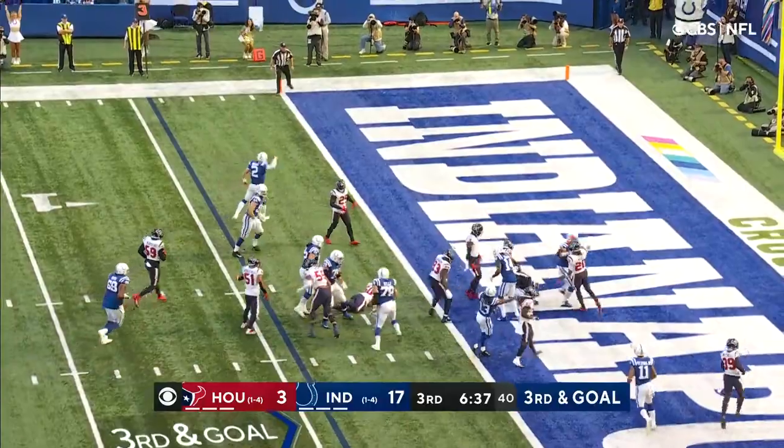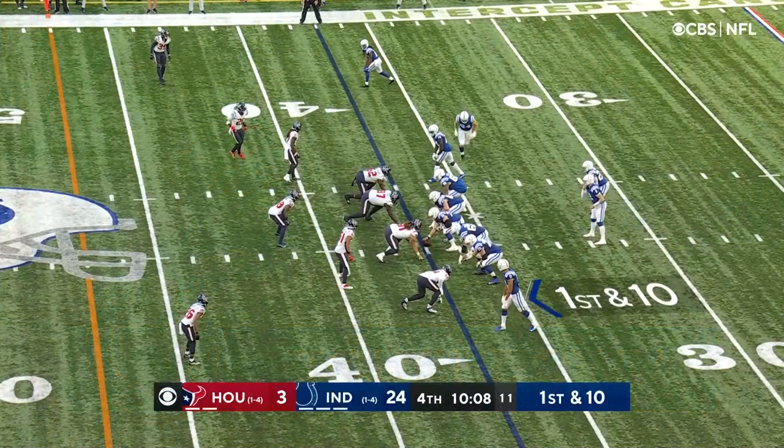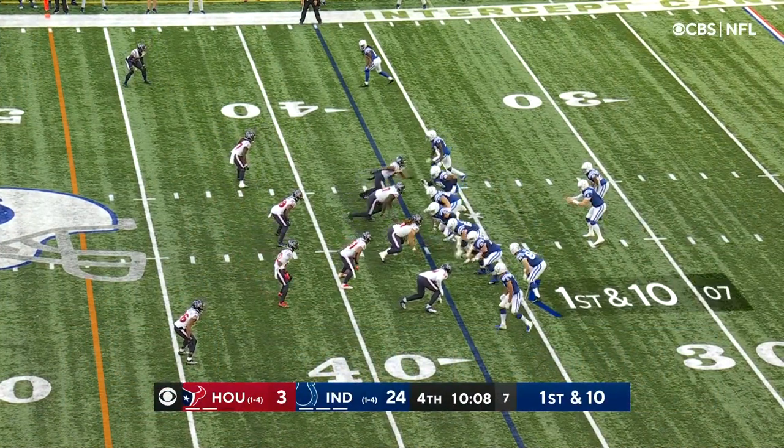On the handoff — Taylor, touchdown. Long setback is Taylor as the Colts begin from their own 37-yard line.